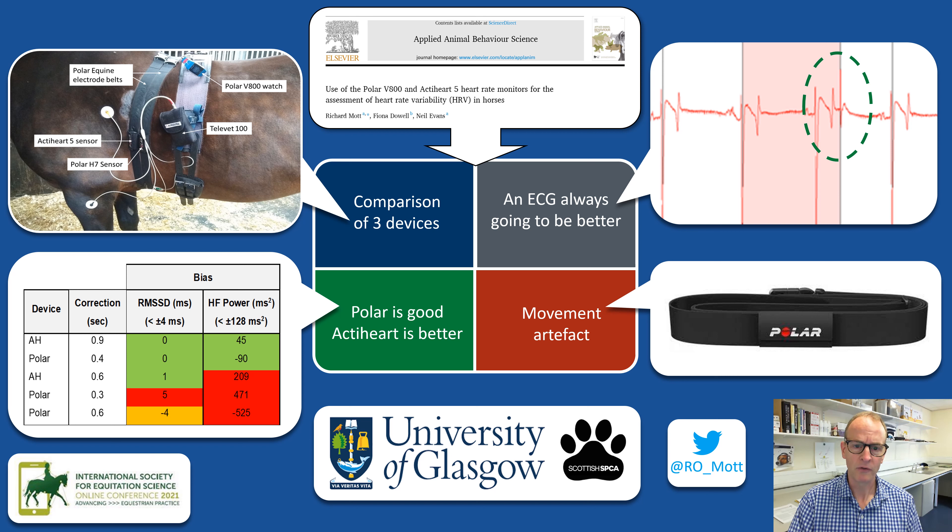Back to my previous point — with an ECG such as the ActiHeart you can manually filter out a lot of that noise, but with a Polar you can't. It is feasible that the accuracy of the V800 with exercising horses could be improved if it was adapted to be used with ECG pads, but this is yet to be validated under exercise conditions.